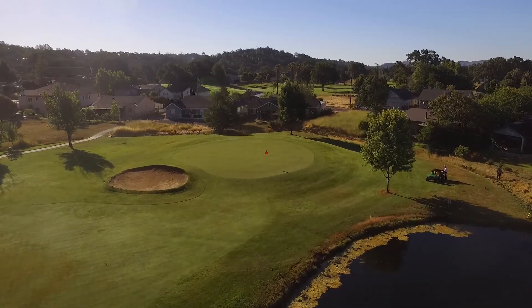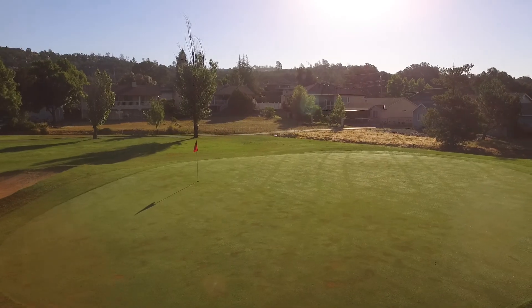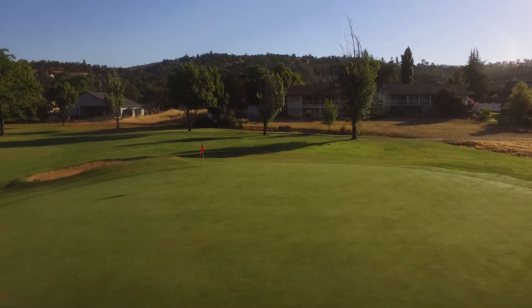Several different tee boxes give a variety of distances from which to choose. The green is fairly large compared to the other front nine holes, and your par here will be a very good score.